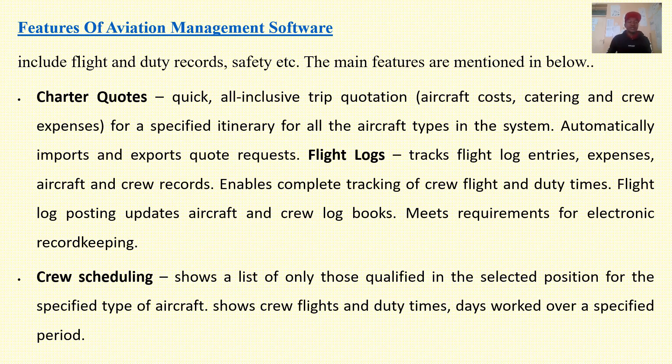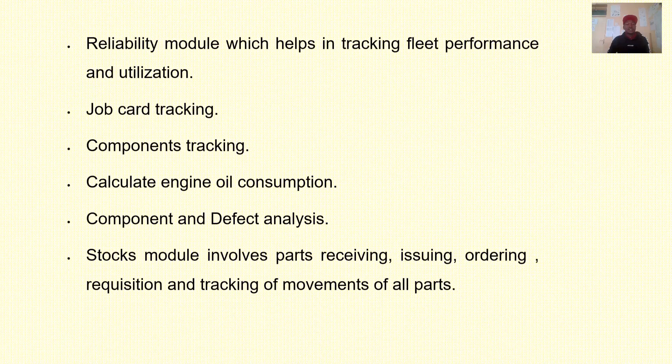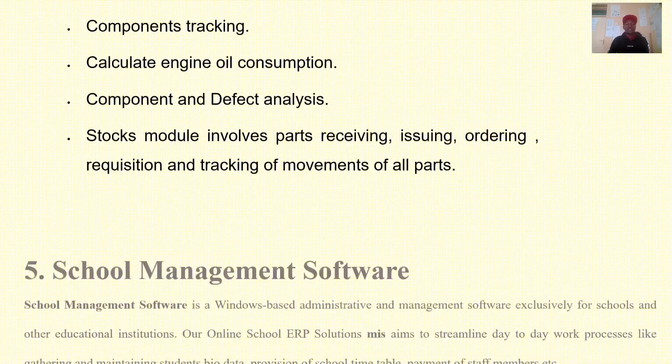You may also opt to do a project in computer science, IT, or ICT degree or diploma on aviation management system. Functionalities of an airline management system include calculation of wear, band and distance, defining maintenance requirements, performing maintenance scheduling, and tracking scheduling. There is also a reliability module for tracking fleet performance and utilization, job card tracking, component tracking, and stock modules involving receiving, issuing, ordering, requisition and tracking of movements of all parts.